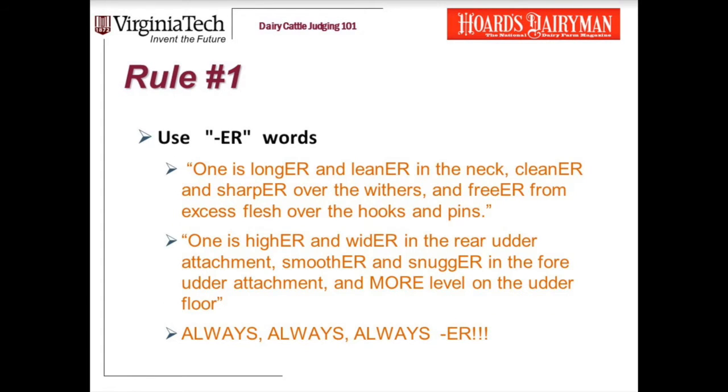Continuing with rule number one: use ER words. ER words are your friend. One is longer and leaner in the neck, cleaner and sharper over the withers. Always use ER words. Now let me play some clips from students to demonstrate this rule.